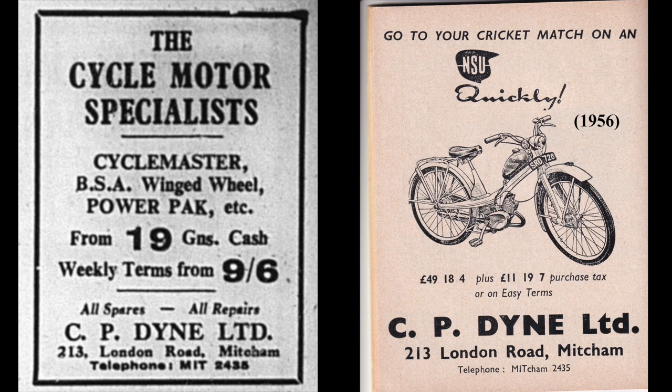So who was CP Dyne? In the 1938 commercial directory, he's listed as Clarence Padgett Dyne, cycle agent. As I said, it started in 1932.